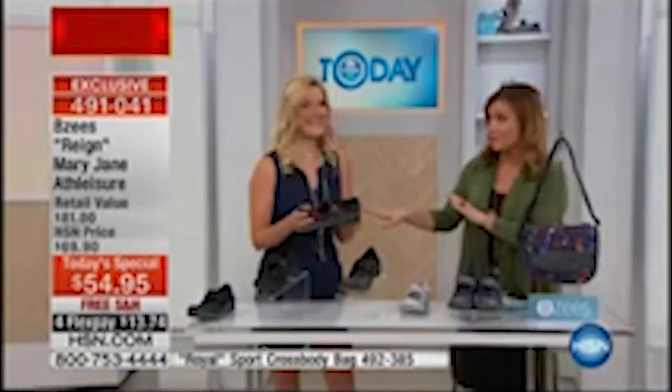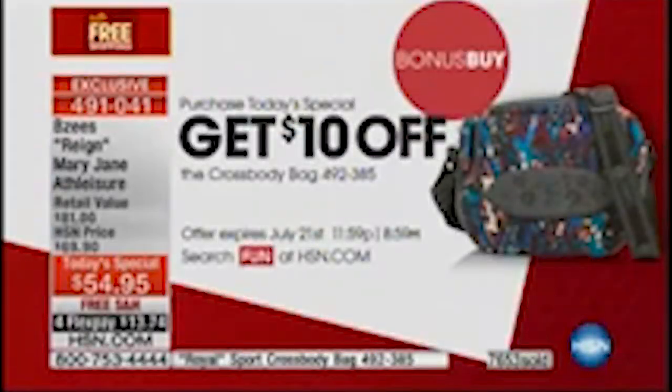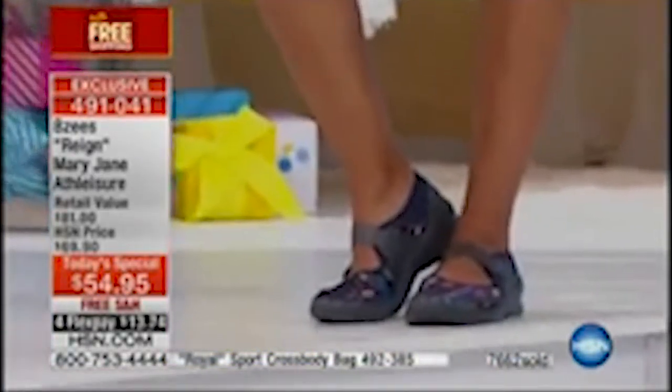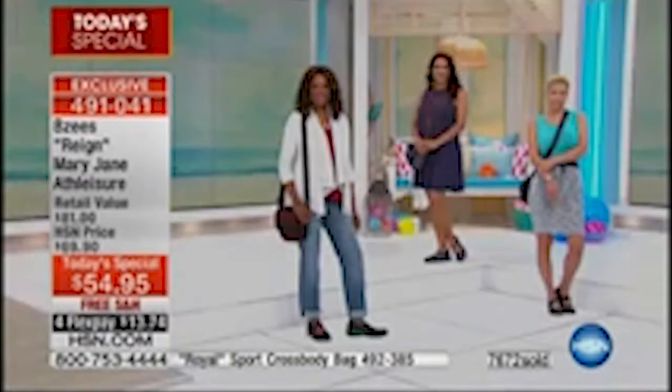Jessica, you've been here with us before with our previous Today Special — this is only the second one. The first one we did, practically gone in one day. Over 7,600 now spoken for. Please don't forget the crossbody bag — a lot of women love to match their bag with their shoes. Beezy's does this really amazing little crossbody bag. If you pick up your Today Special, you get $10 off the matching crossbody bag. The bag is also lightweight with an adjustable strap — you can wear it on your arm or crossbody.